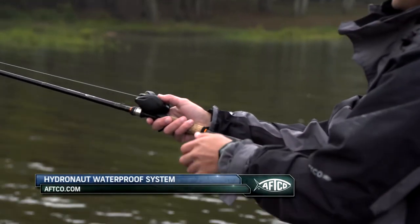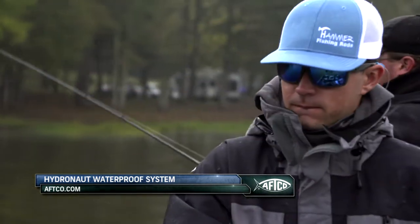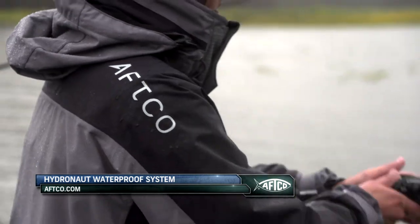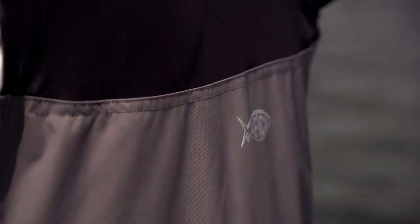At the AFTCO Open this week, Blue Mountain College is sporting the Hydronaut Heavy Duty Waterproof Bibs and Jacket. This top of the line product has caught the attention of college anglers as well as the pros. Let's hear what some of professional fishing's top anglers have to say about it.